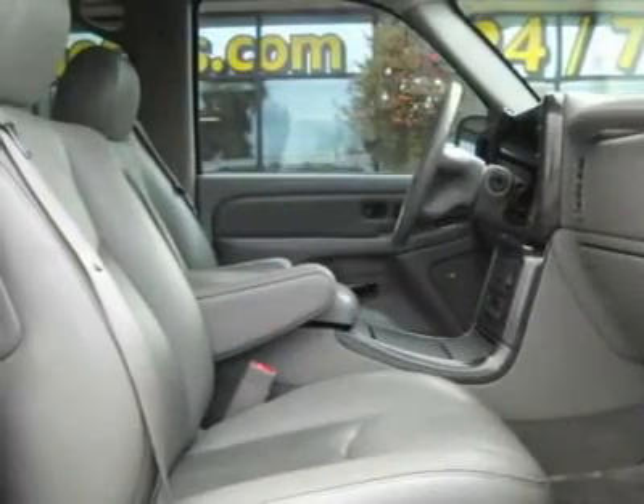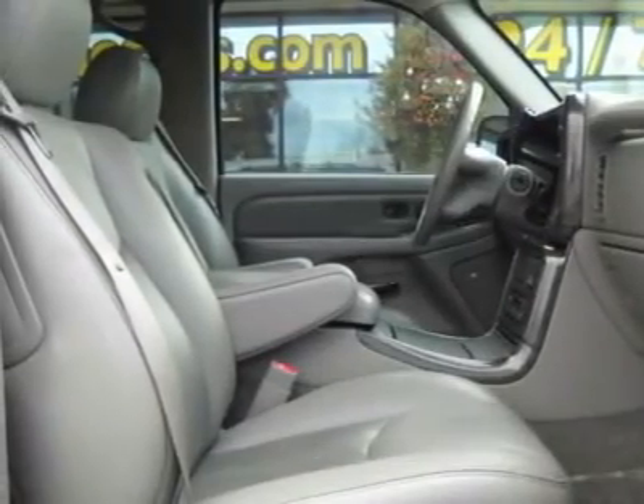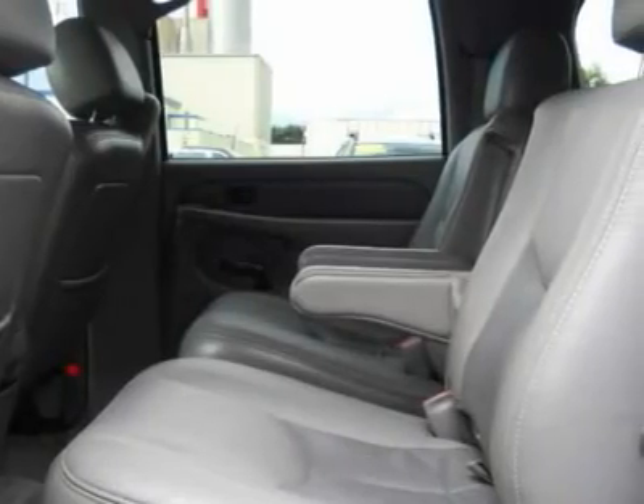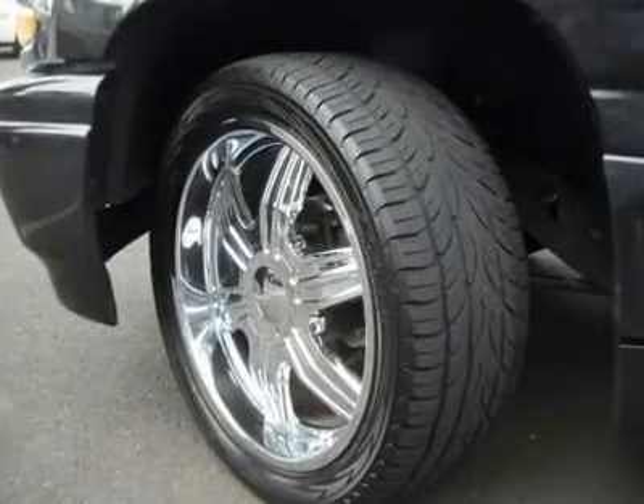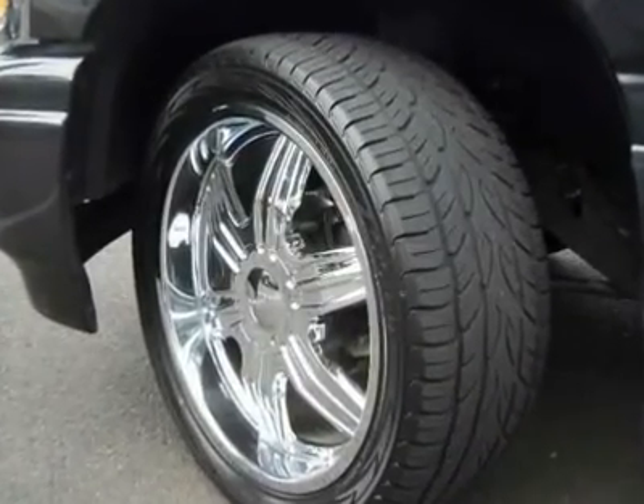Clean Car Facts, Local Trade-In, Power Driver Seat, Premium Wheels, Rear Air-Conditioning, and Rear Seat DVD Entertainment System. This plush Yukon XL will change things like the trip to the grocery store from a mundane chore into a refined adventure.